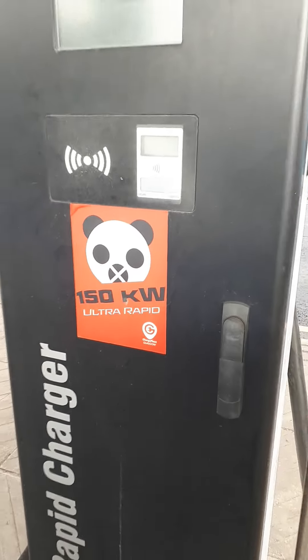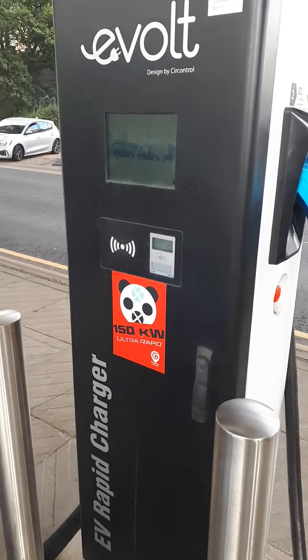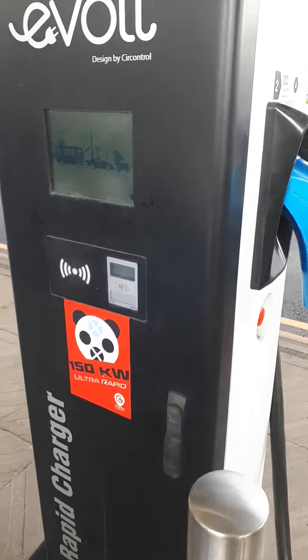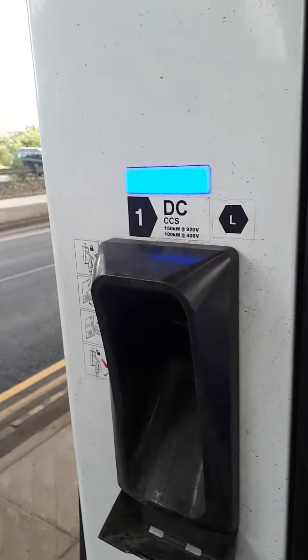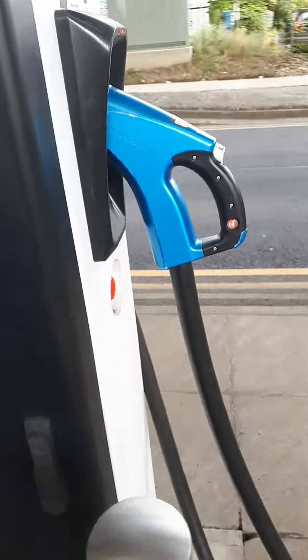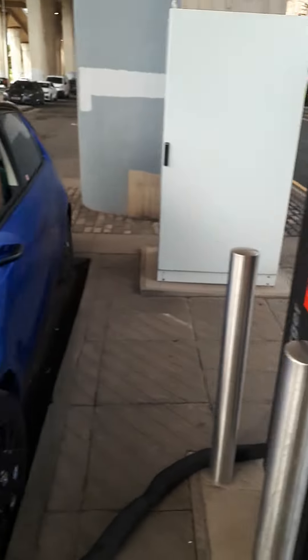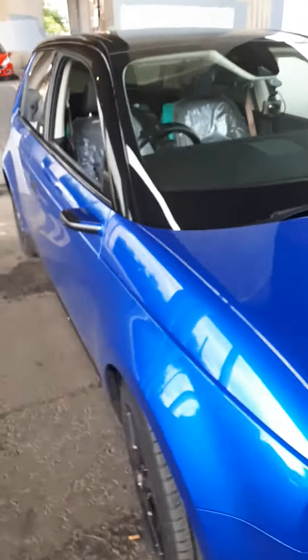This is a 150 kilowatt rapid / ultra-rapid charger. It has CHAdeMO and CCS, but it doesn't seem to have a Type 2 connector.